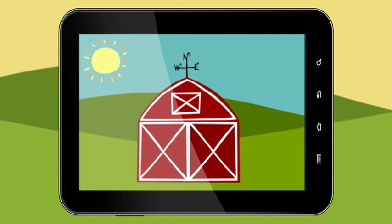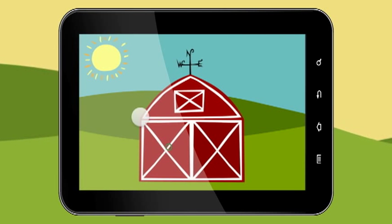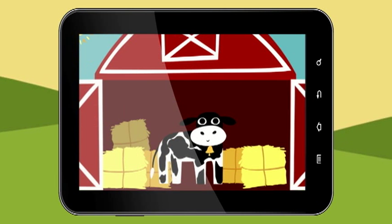Playing Peekaboo Barn is fun and easy. Listen for the animal noise, tap on the barn doors, and see who's inside.